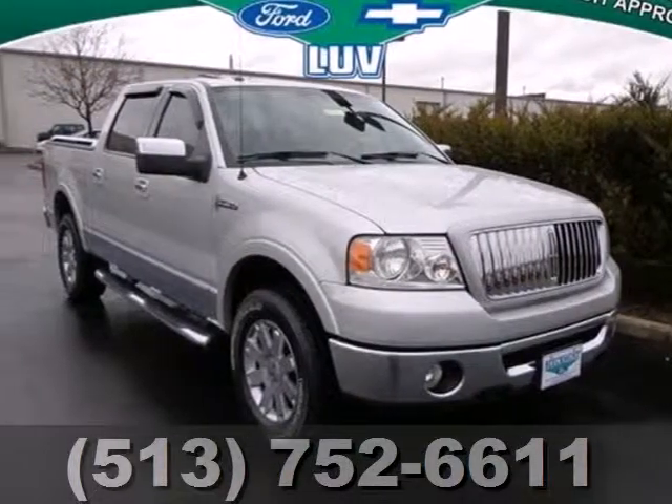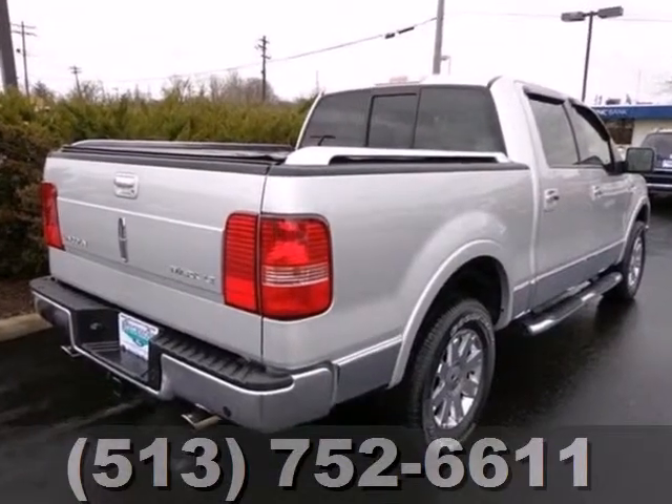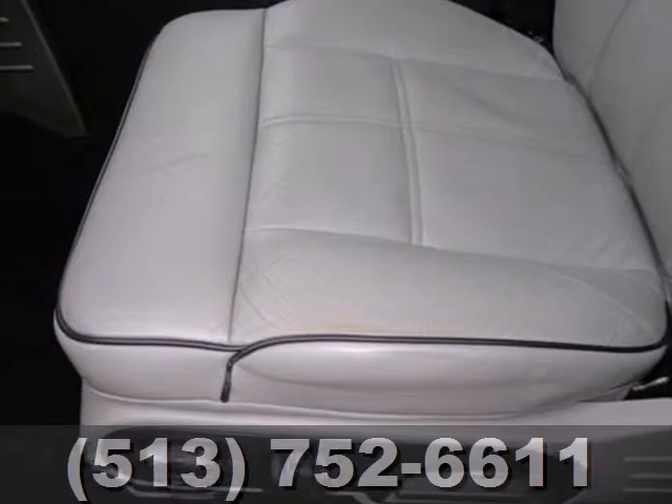It's a 2006 Lincoln Mark LT. Allow yourself the freedom to drive in ultimate comfort while being entertained as you get those heavy-duty tasks checked off the list.